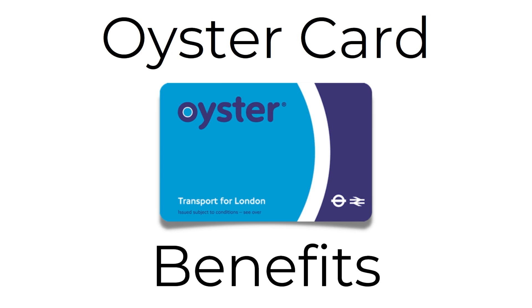Hello and welcome back to another video. Today we're going to be looking at Oyster Cards and I'm going to be explaining all the benefits that come with using it. By the end of this video you're going to understand everything you need to know about Oyster Cards and you'll be able to work out whether it's worth you buying and using it.